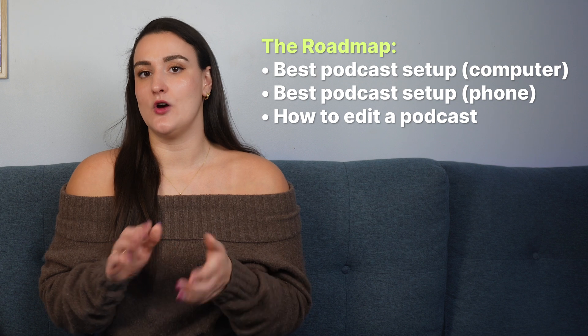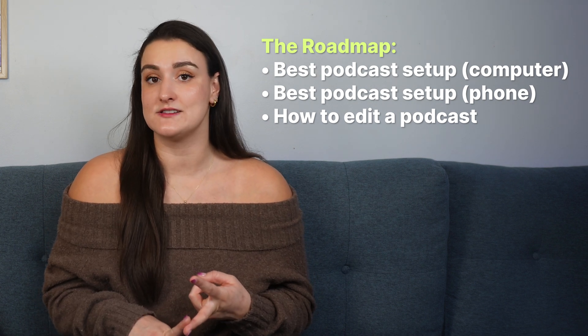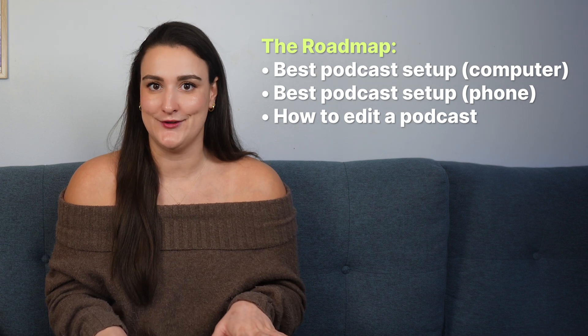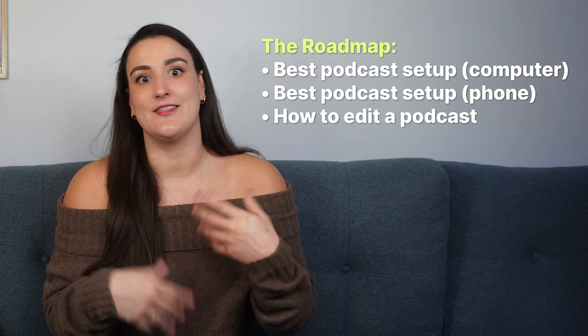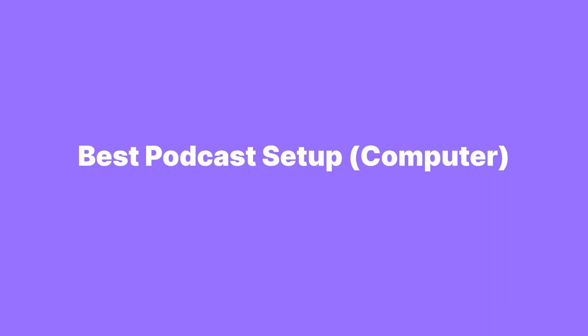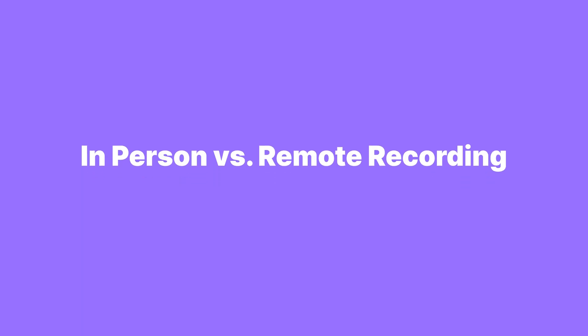So, in this video, first we're going to talk about the best podcast setups for in-person and remote recordings, no matter how many participants you have, and then we will go over how to start a podcast on your phone if that's more up your alley. There are chapter markers along the bottom if you want to skip to the part that interests you most. Before we dive into equipment, let's talk about the two types of podcast setups: in-person and remote.